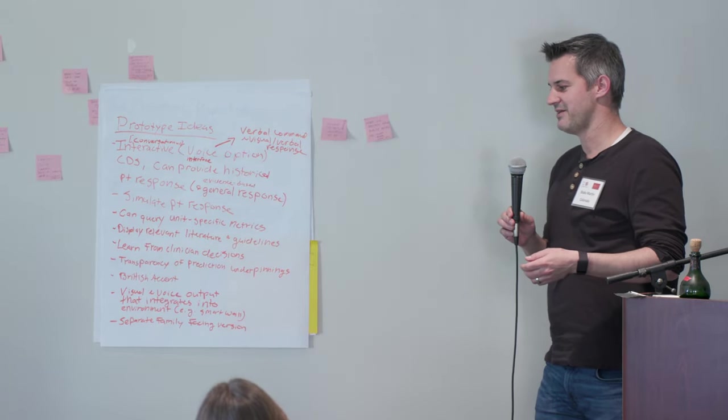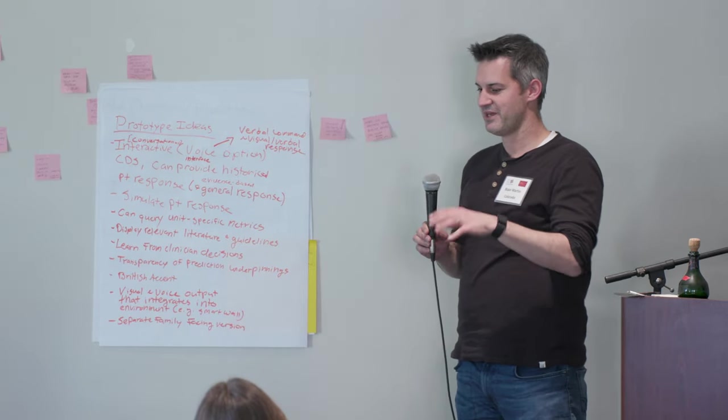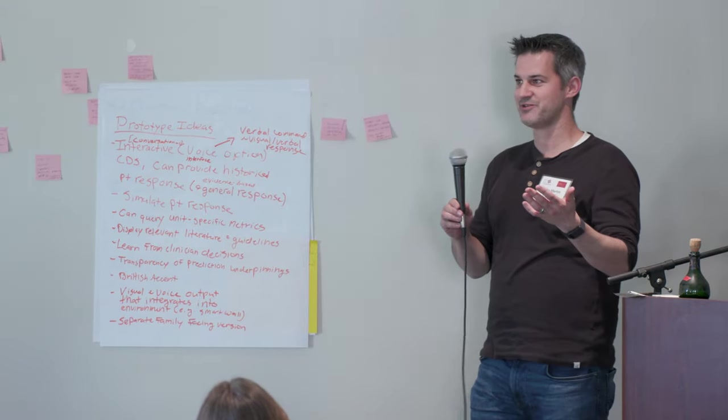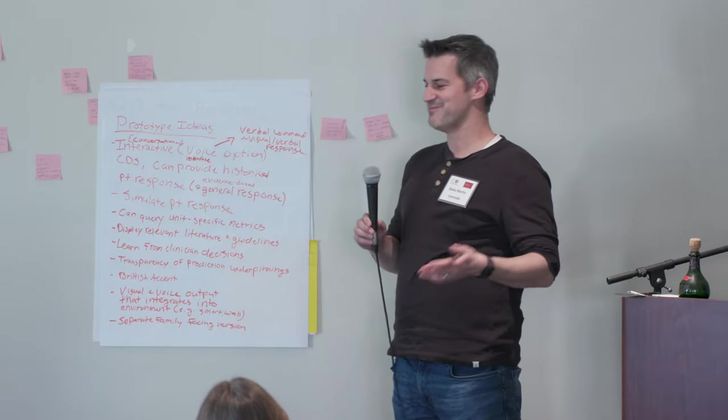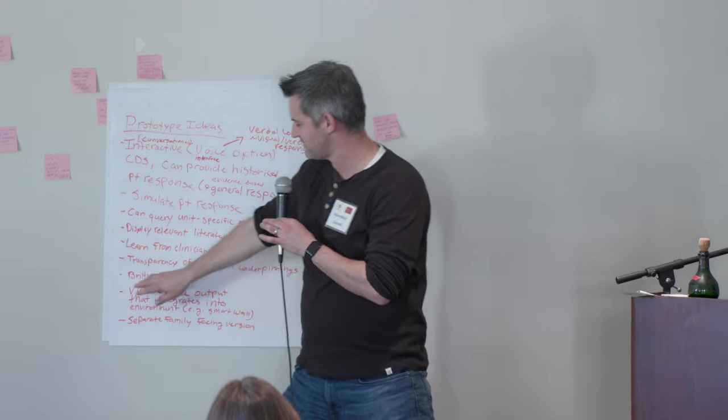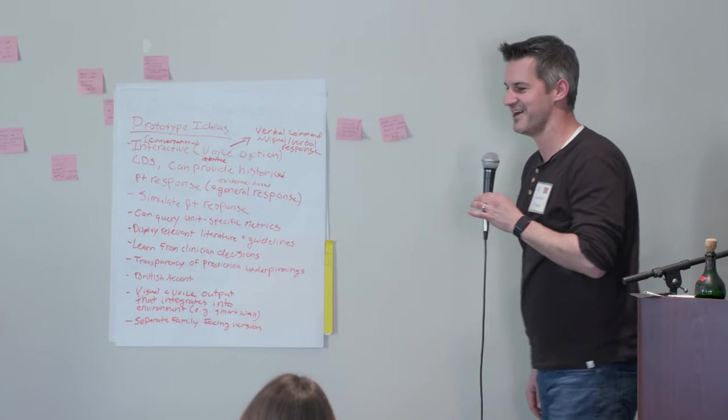So not just searching the chart for 'echo' or 'steroids,' but actually walking into the patient room asking with your voice. We need to come up with a name for the CDS tool, and it needs to have a British accent — something we decided on.